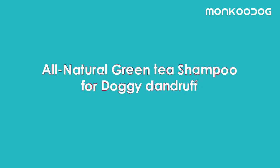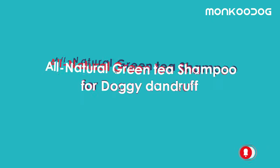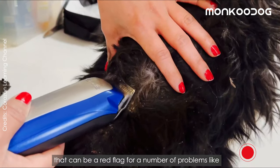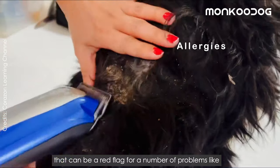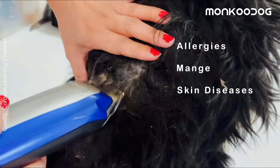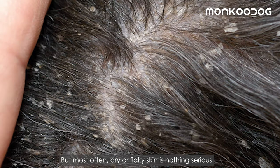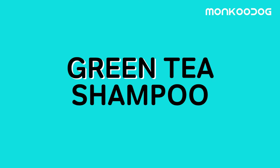The second remedy we have is all-natural green tea shampoo for doggy dandruff. Doggy dandruff is nothing but dry, flaky skin that can be a red flag for a number of problems, like allergies, mange, and other skin diseases. But most often, dry or flaky skin is nothing serious and can be controlled by this green tea shampoo.